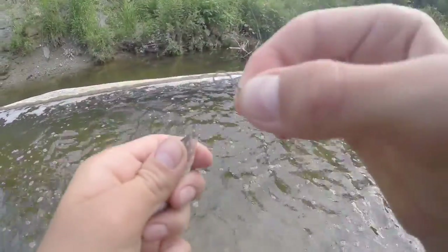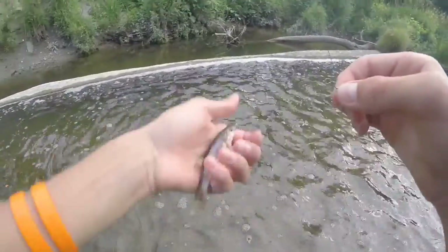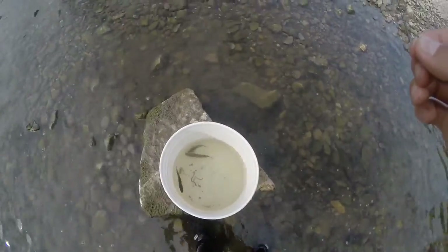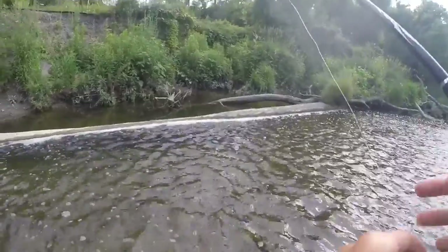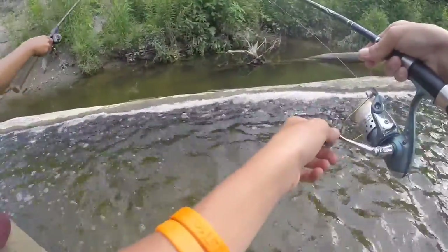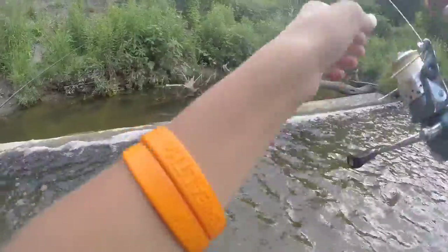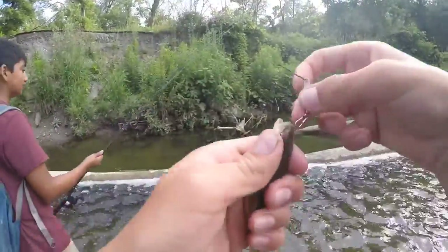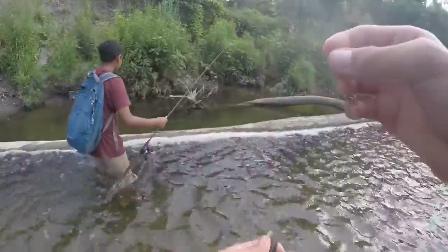Very, very, very small hook. And there's the first one. So far we have four small ones right now. So let's keep going. It did totally swallow the entire hook.